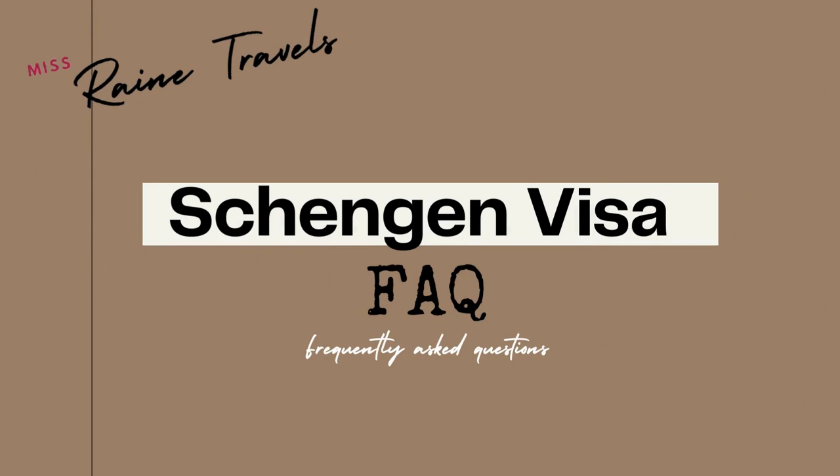Hi, this is Rain from Rain Travels, and I'm back with a new video. Before we continue on with our Schengen visa series, this one will be the Schengen visa FAQs — frequently asked questions that I have encountered in the past few months. So let's start.